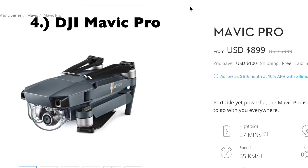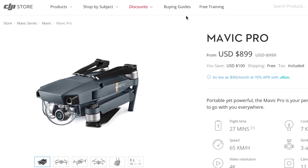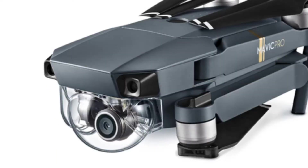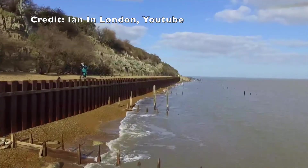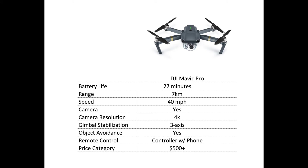For the fourth pick, I'm going with the DJI Mavic Pro. This drone is best for newbies willing to pay extra for the best camera for your money and advanced flight controls. Battery life is about 27 minutes, range is extremely far at 7 kilometers, and in certain modes you can get as much as 40 miles per hour — though that does drain the battery quickly.